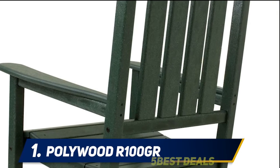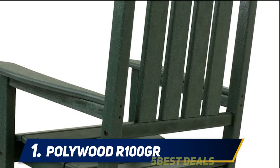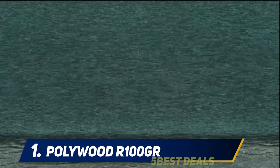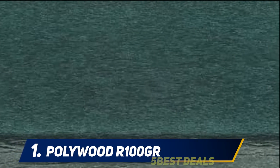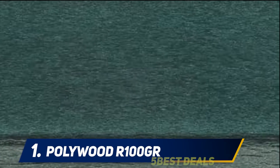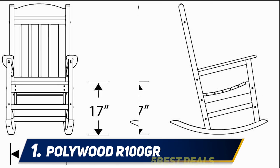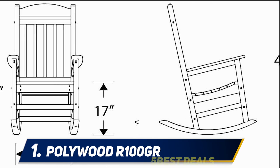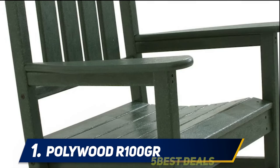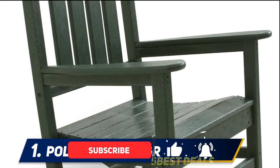And number one, the Hollywood R100GR. While this traditional rocking chair looks like real wood, it is actually made from Polywood, a durable weather-resistant plastic. But customers don't think that takes away from the quality and look of the chair — in fact, many say that makes it better. One reviewer who owned wood rockers previously complains that they faded and mildewed, and that one of the wooden rocker blades on their old chairs collapsed under the weight of a rather robust friend.